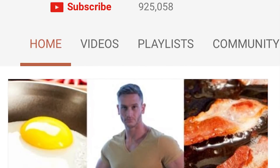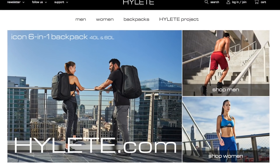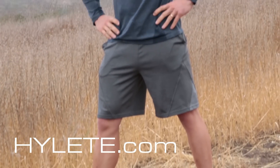You are watching the internet's leading performance and nutrition channel, with new videos coming out every single Tuesday, Friday, and Sunday at 7 a.m. Pacific time, plus additional videos in between. Make sure you hit that bell icon to turn on notifications, and check out hylete.com for the latest apparel.